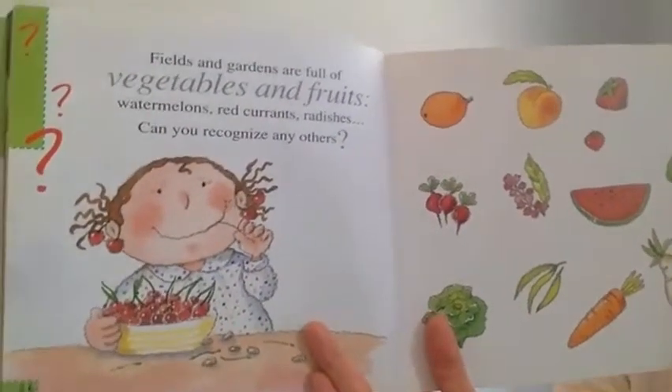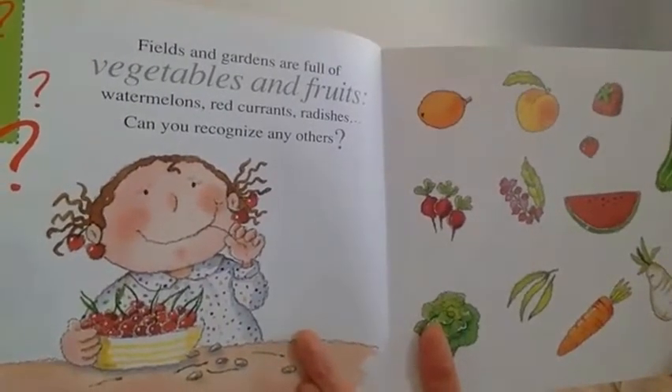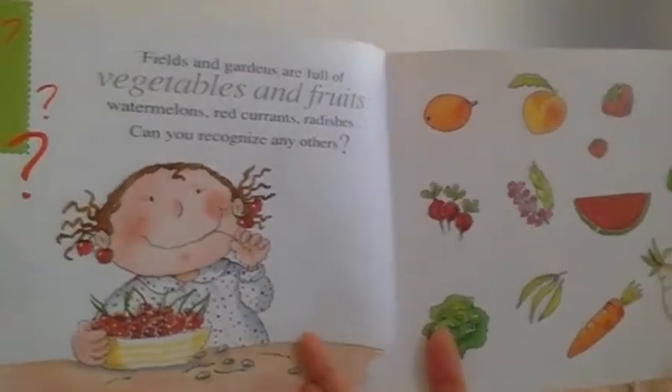Fields and gardens are full of vegetables and fruit. Watermelon, red currants, radishes. Can you recognize any others?